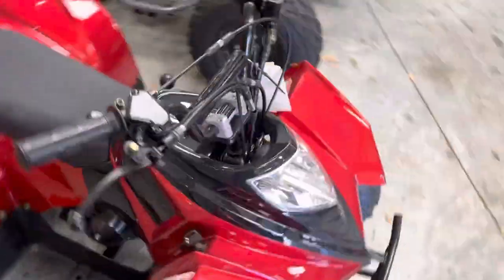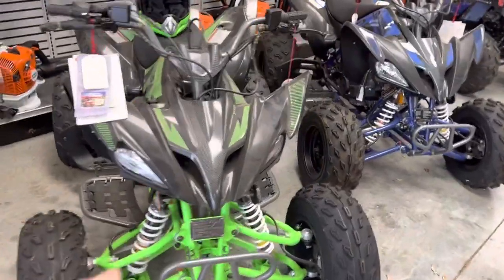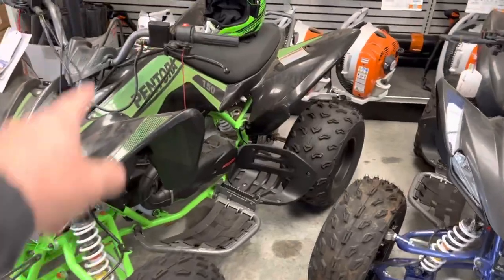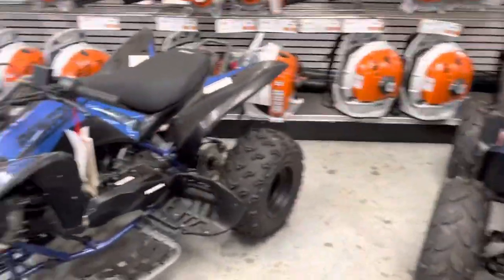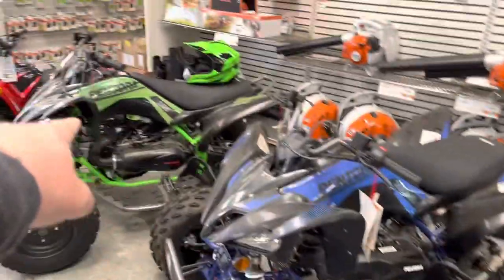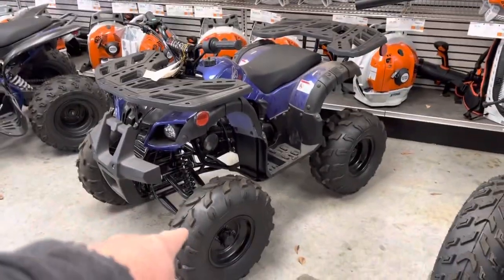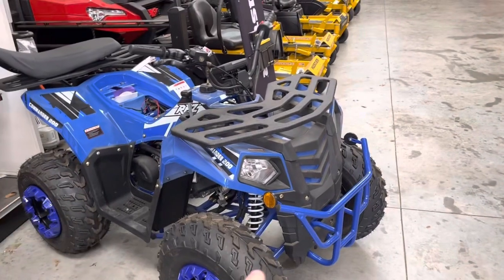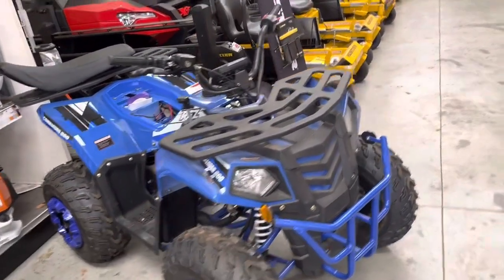These are $1,100 with reverse. These are my best brand — these are Pentoras. I've got zero percent for 36 months, 4.9% for 60 months on these. I've got 150s, I've got 200 fuel injection. This is $2,999. That one's on sale for $2,299 right now. I've got these for $1,599. I've got these for $2,500 — this is a 200cc with a trailer hitch on the back, adults can ride this for $2,500.